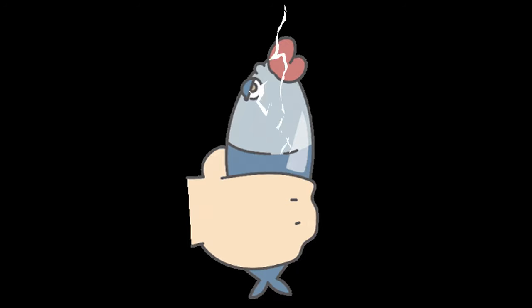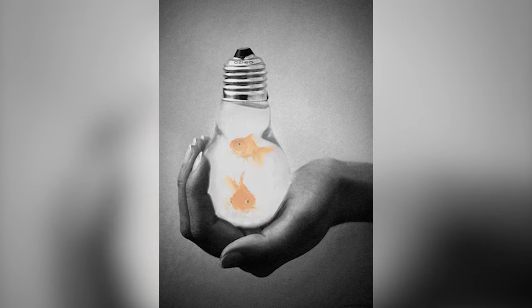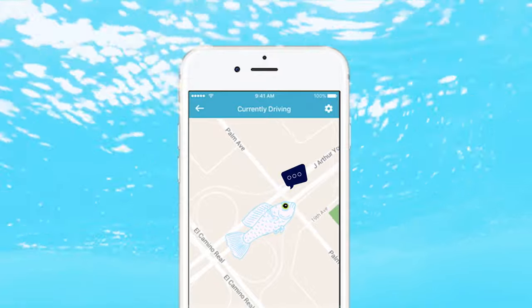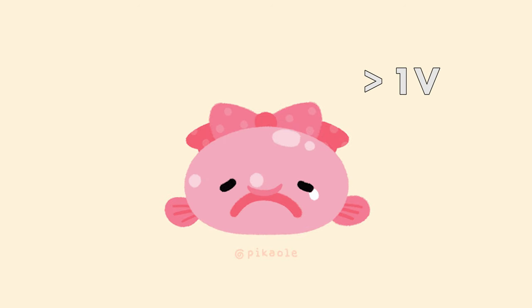Now let us talk about electro-genic fish. These are fish that actually produce electricity with their organs. Smaller electro-genic fish use their sensors for navigation, communication, or to avoid predators. These are called weakly electric fish. Their discharge is usually less than one volt.